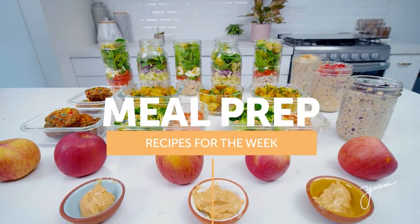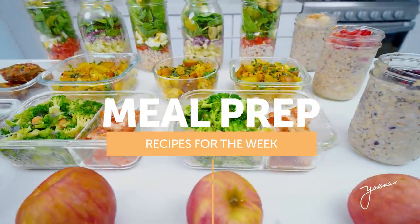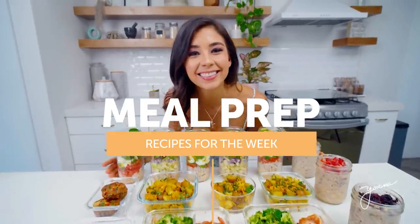Hello everyone, my name is Yovana and I'm so excited for this video. I know that you're gonna love it and it's gonna help you so much. It's a one-week meal prep that's easy, delicious, healthy, and the best part, budget-friendly. If you love meal prep videos, give this video a thumbs up and subscribe below because I upload videos every single week, inspiring you and motivating you to lead a healthier life.